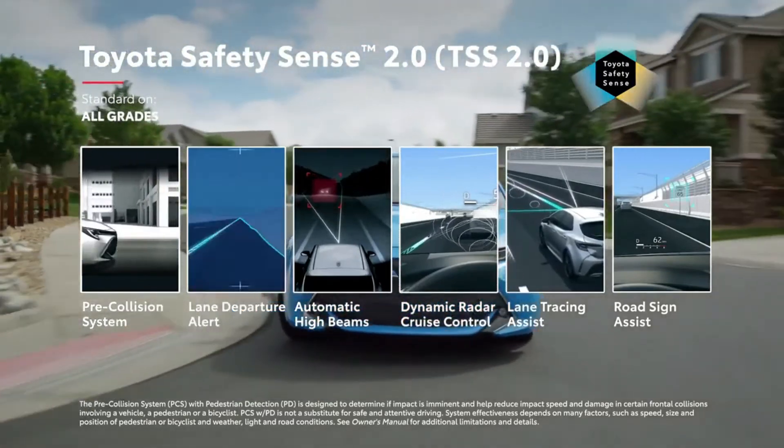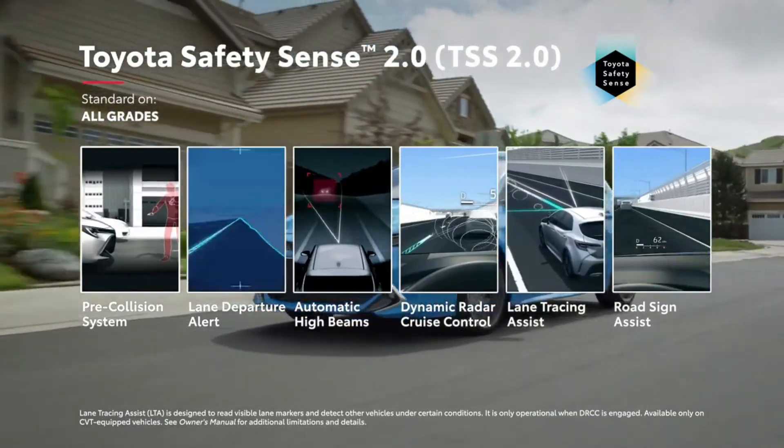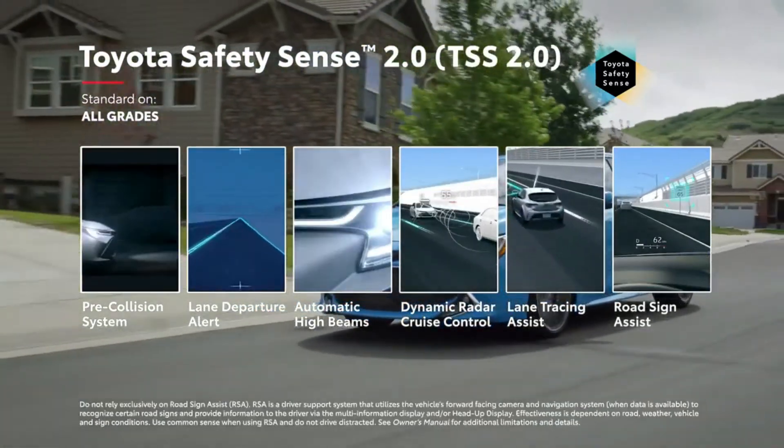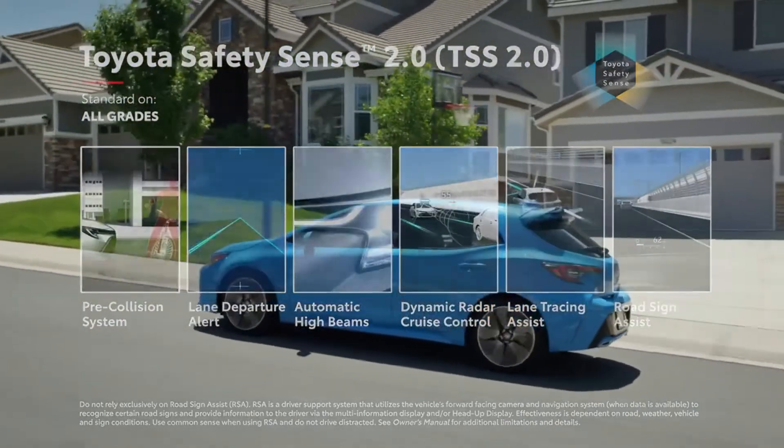TSS 2.0 also adds lane tracing assist to keep the vehicle centered in its lane while dynamic radar cruise control is operating, as well as road sign assist, which can recognize and display select road signs on the instrument panel.